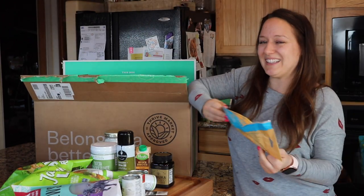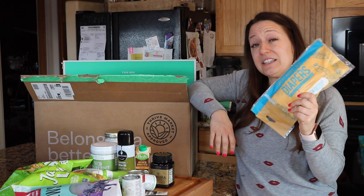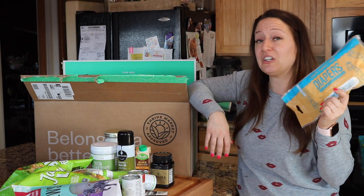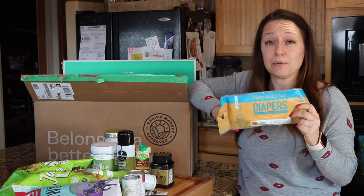My best friend Alyssa is having a baby, so anytime they have diapers as a free sample, I choose them and save them for her. I feel like it's really great to have in emergency situations in the car or whatever. I don't have kids, but I have diapered some babies before.